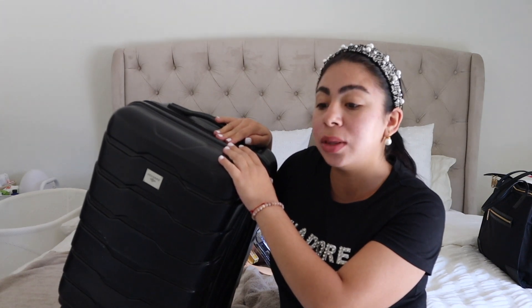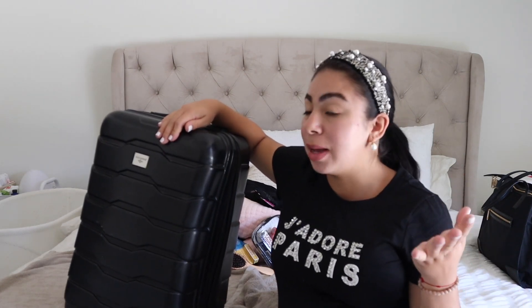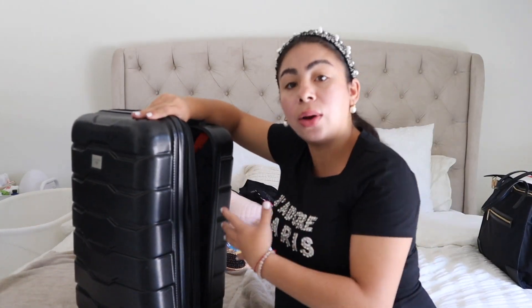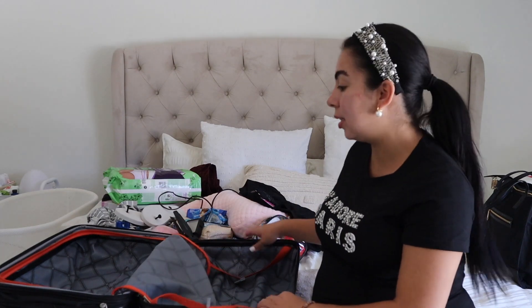Now we're moving on to the hospital bag. For the hospital bag, I ended up going with a suitcase. When I was watching all the videos, a lot of moms were recommending a suitcase — not a duffel bag, not a bag you're carrying — because you're going to have to carry everything to the hospital. Better to have a suitcase with wheels. It's easier, faster, and more convenient. So I just got our suitcase — this is the one we've always had, we got it at Ross.